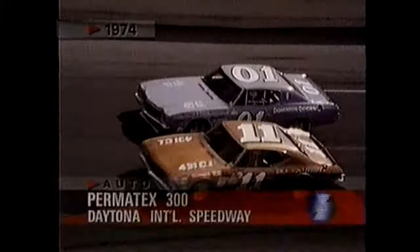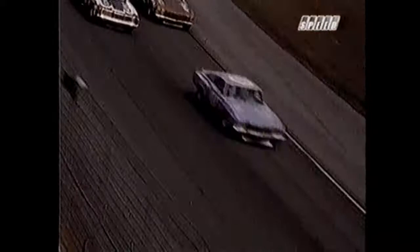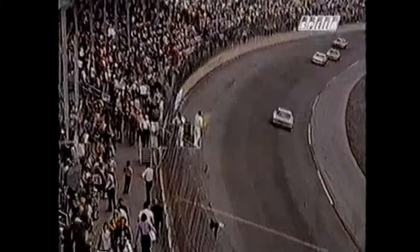Third place belongs to Jack Ingram in 11 and Lenny Pond in the zero-one. Pond whips Ingram on the top of the fourth turn and takes a secure hold on the third spot as all cars rocket onto the tri-oval. Then a bad one — Jimmy Mean blew his Chevy number 92, slid, and hit the wall in the fourth turn. Darrell Waltrip in car number 48 hit him in the rear quarter panel and spun him like a top. This brings out the first yellow flag of the day and the wreckers go out to pick him up.